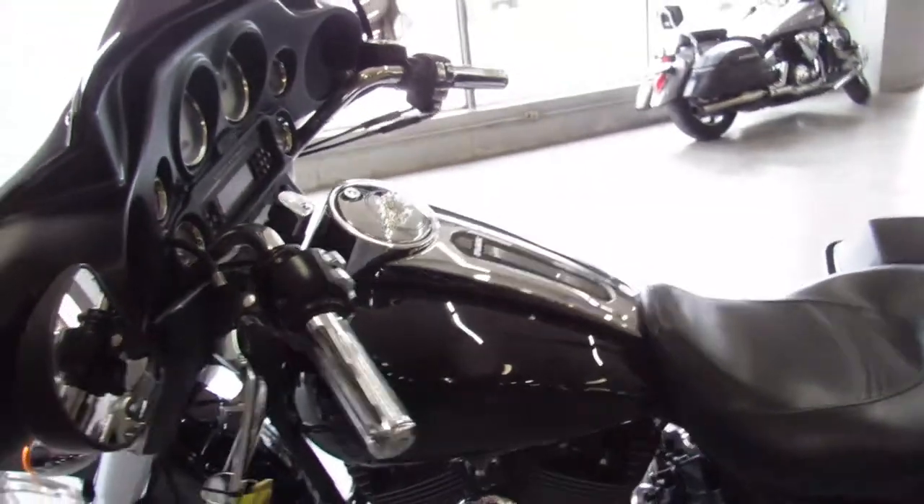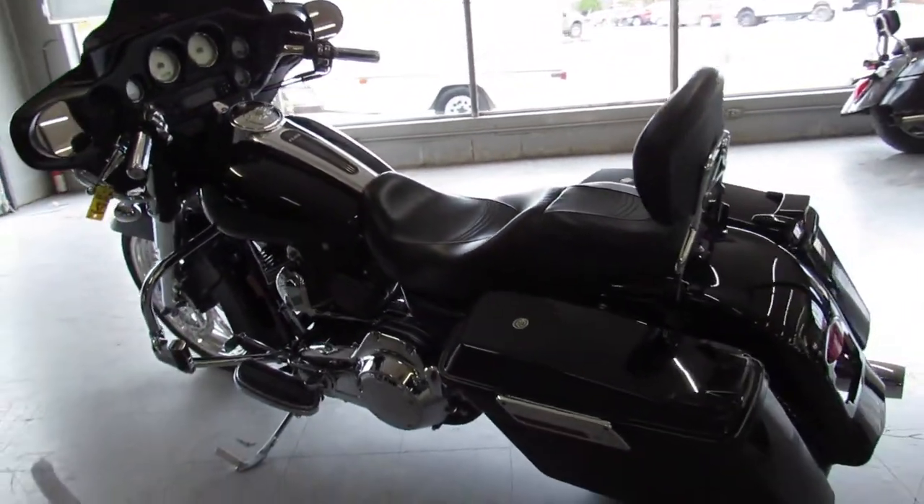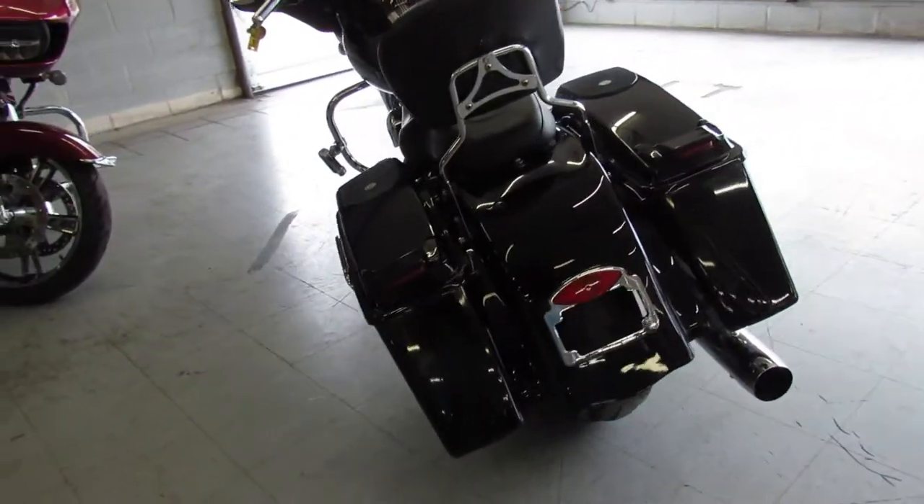This Street Glide is done right, turns heads everywhere you go. Just serviced at the dealership and ready for the road. Crank up the tunes, they're loud on this one. You can enjoy the ride — 2007 Street Glide with all the goodies.